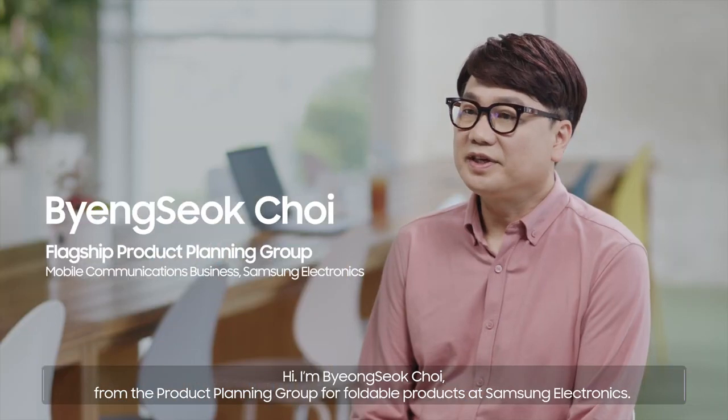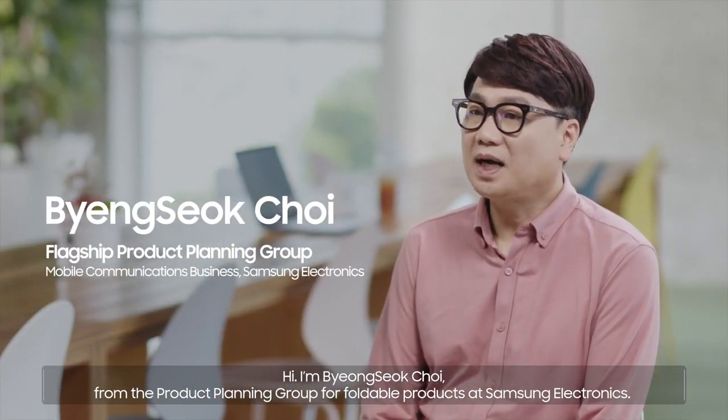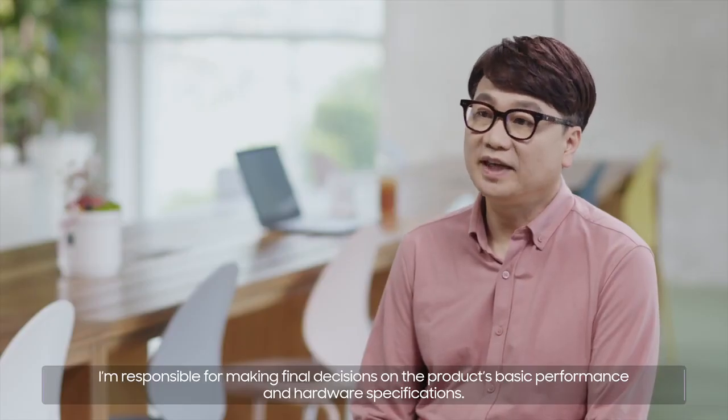Hi, I'm Byung-Suk Choi from the Product Planning Group for Foldable Products at Samsung Electronics. I'm responsible for making final decisions on the product's basic performance and hardware specifications.